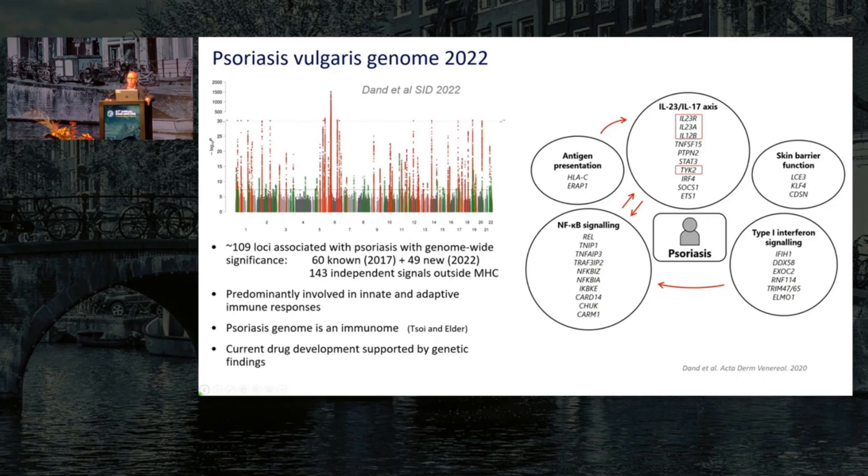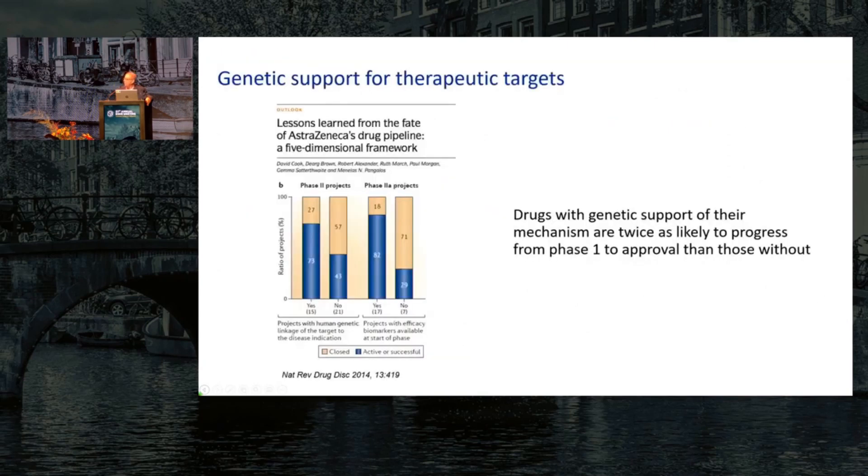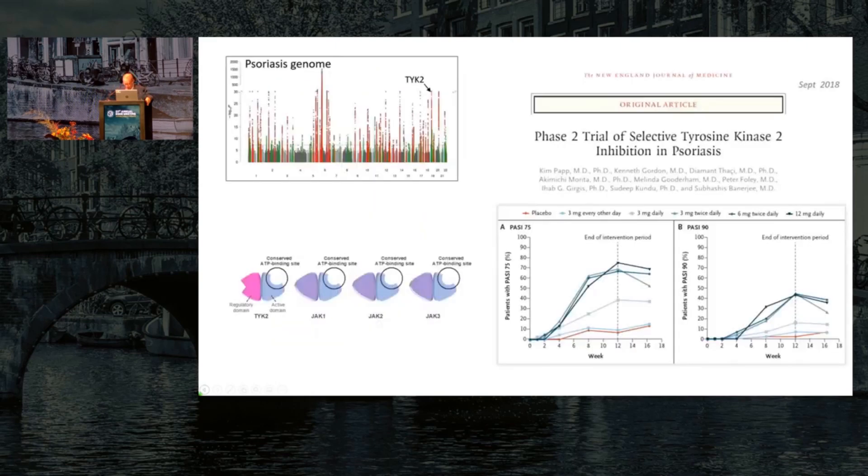It's no surprise, therefore, that the genetics highly supports current drug development in the disease, particularly with respect to IL-23, IL-17, and to some extent TNF-alpha. This is important because there are many studies showing that if you have genetic association of your drug target as well as biological support, your chances of the drug reaching the market from phase one are doubled. Many big companies have actually changed their drug pipeline to ensure that genetics is taken into account.